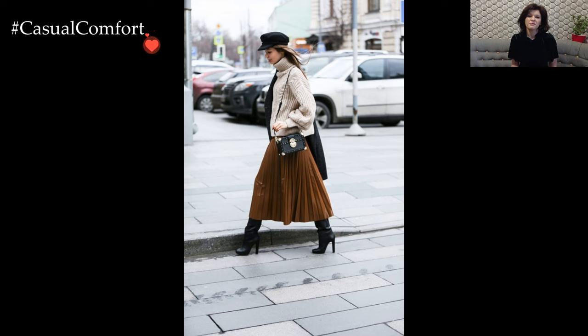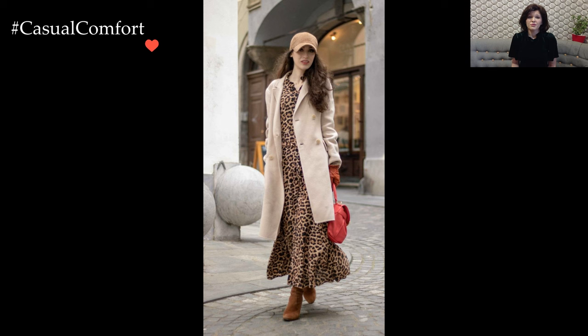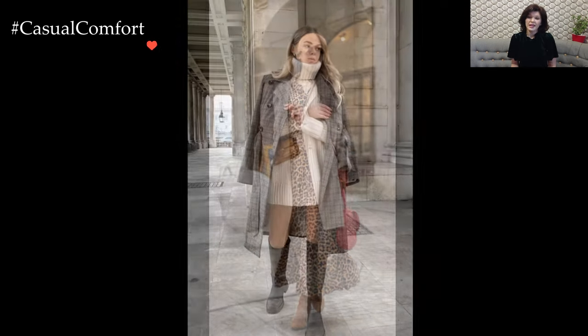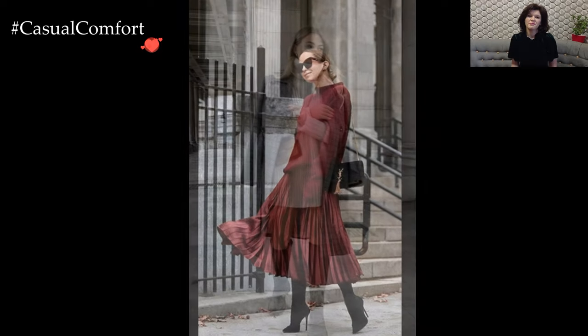As winter unfolds its chilly embrace, the prospect of a delightful brunch invites a unique challenge: crafting an outfit that seamlessly blends style and warmth. The brisk air and occasional flurries call for a thoughtful selection of layers and textures to ensure both comfort and fashion-forward flair.